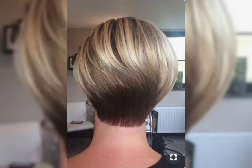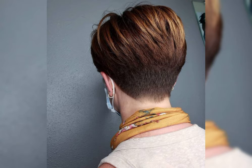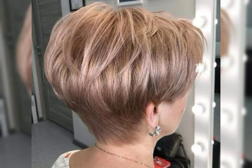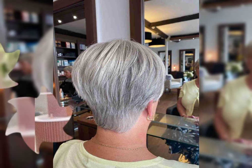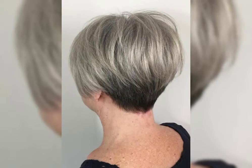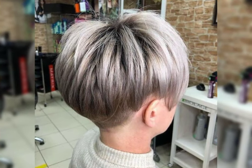The pixie choppy haircut is such a cool and edgy style. It is a combination of the pixie cut and a bob with choppy layers, adding texture and movement. This haircut can be customized to suit your face shape. It is a great option if you want a shorter length that still looks awesome and polished. The choppy layers give it a modern and trendy look.